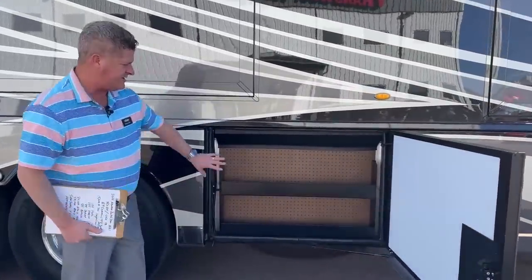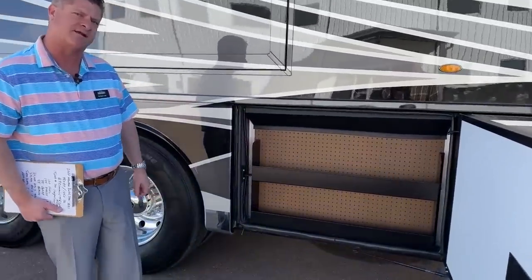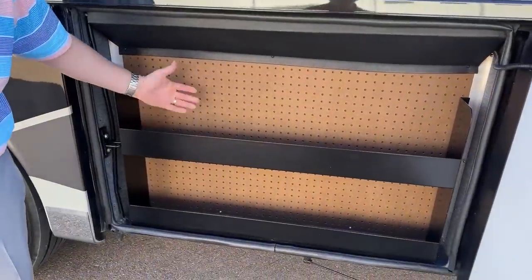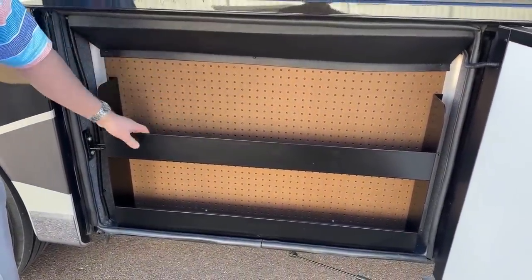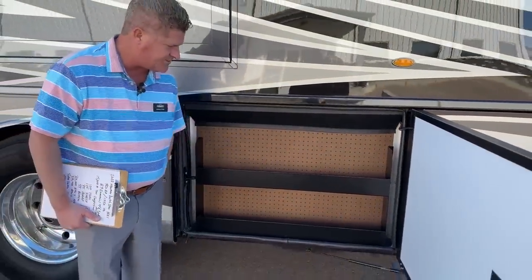Here is the peg board. The peg board is actually on the outside of the 105-gallon fresh water tank. There are also some additional shelves here where you can put additional fluids or tools. You can plug in the pegs and hang tools that you might need.